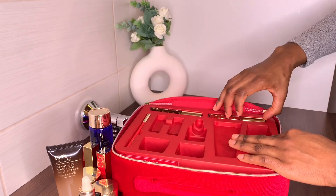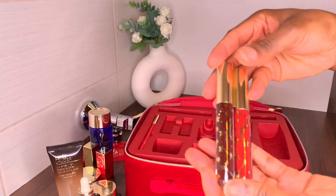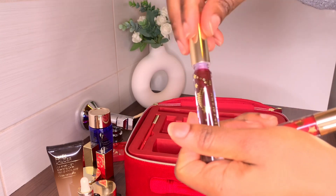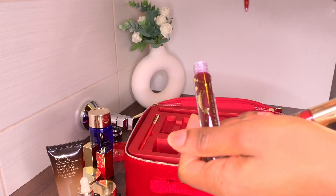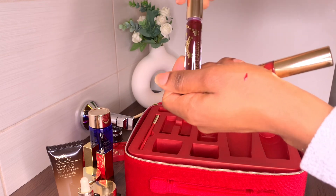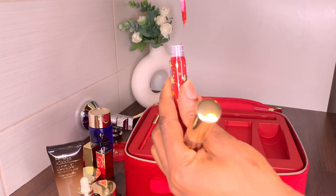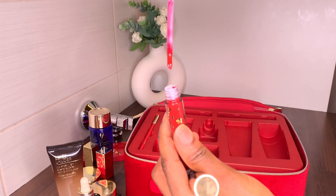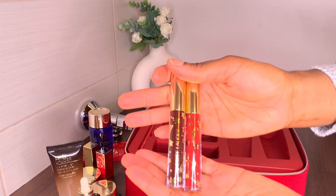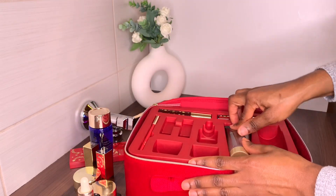The last two products are these two beautiful lip glosses. One has a bit of a purplish undertone — a purple poppy richness to the color — which is so beautiful. Those are all the products that come inside this box, and it is so worth it — it's really so worth it.